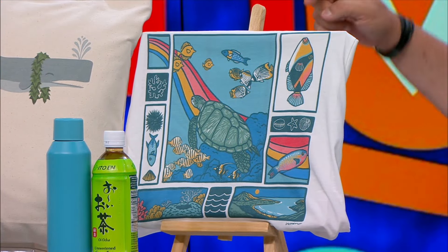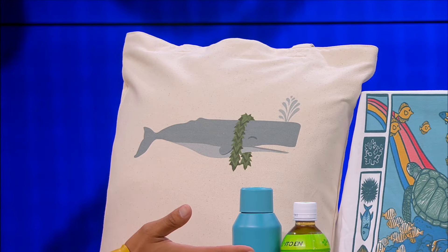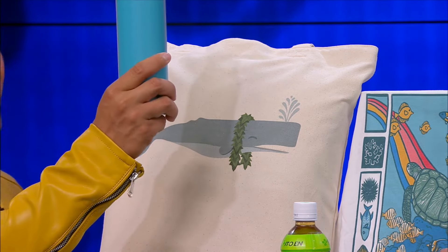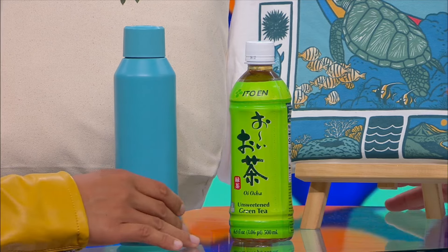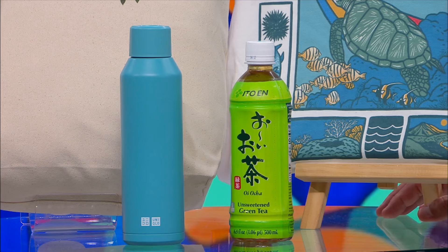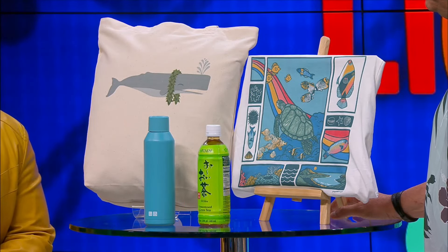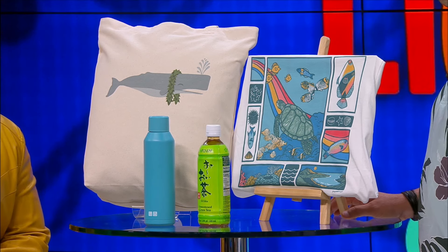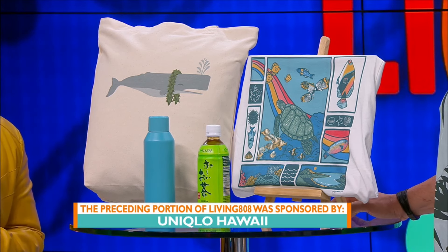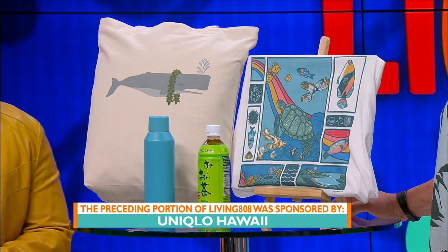I got you this tote bag, and I was hoping the shirt could be mine. And of course the water bottle — I thought it was cool because they were actually making the shirt right there, pressing it. Some of the proceeds from the UT Me Design Station, which is on the first floor, will go back to the Hawaii Food Bank, and they're partnering up with other local organizations and artists.